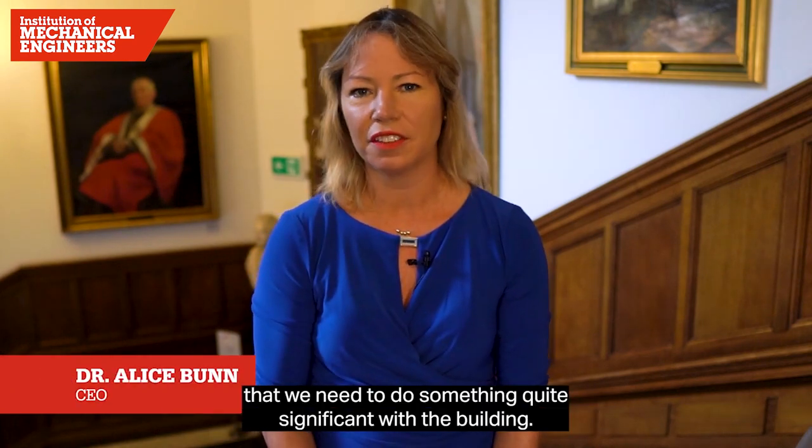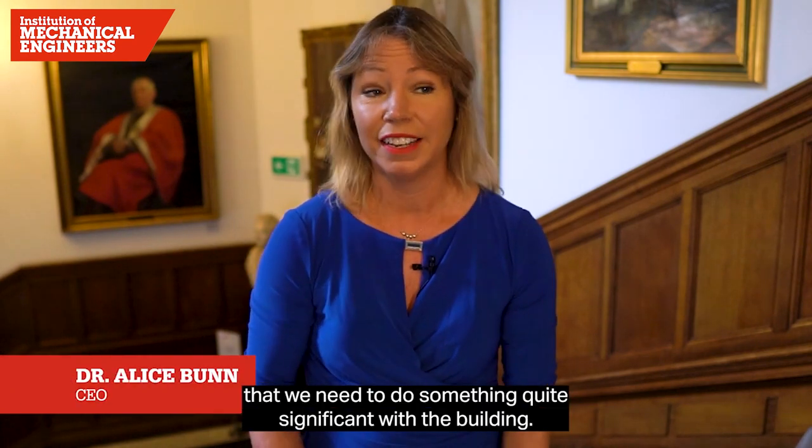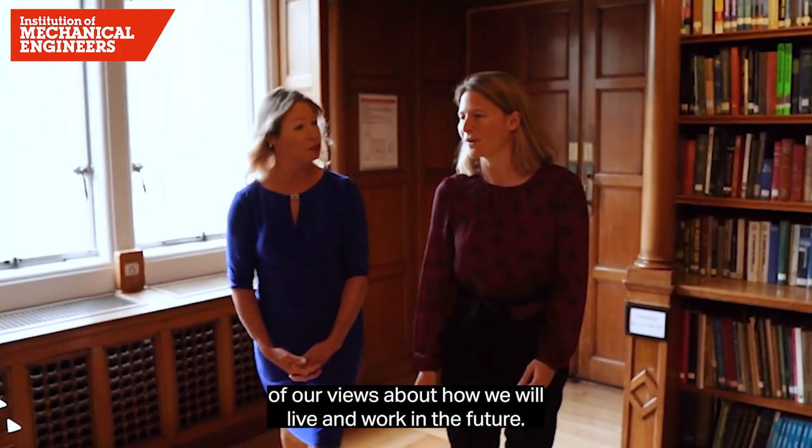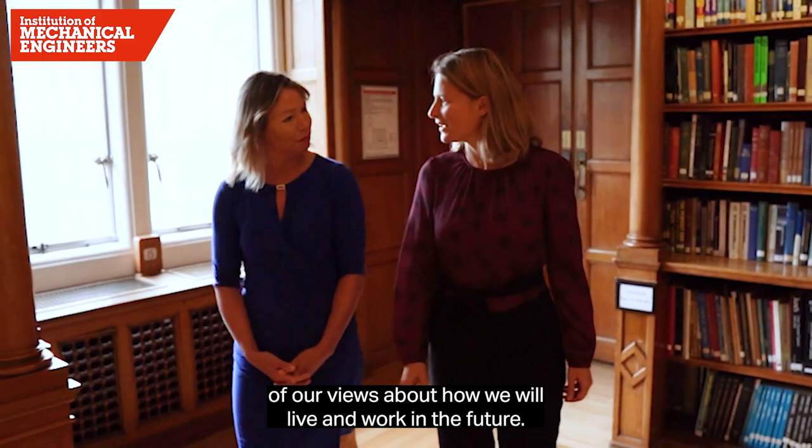We've known for a couple of years now that we need to do something quite significant with the building. In the intervening period we've had Covid, and that's transformed many of our views about how we will live and work in the future.